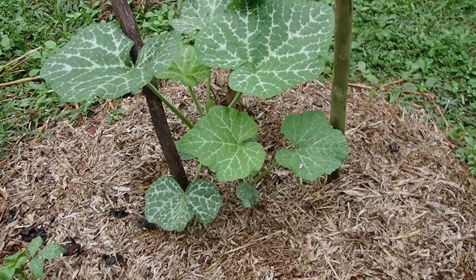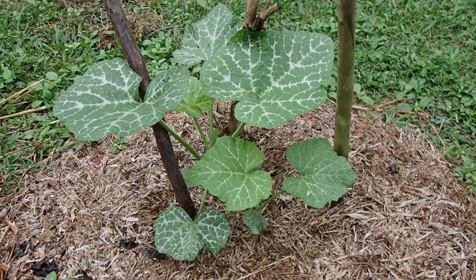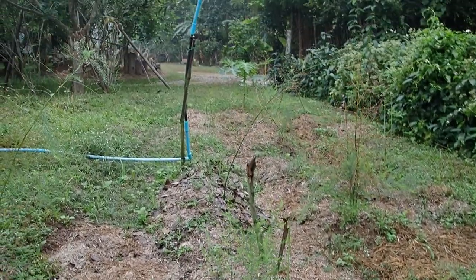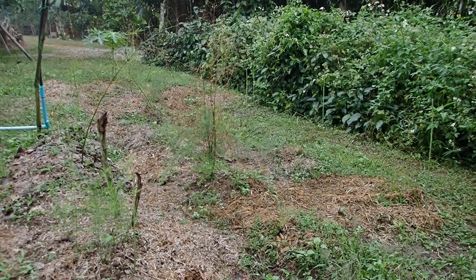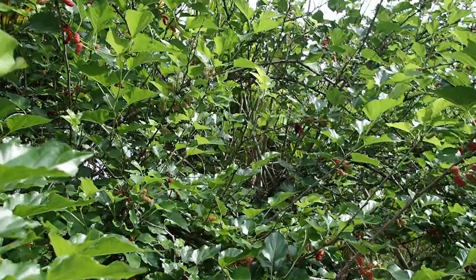The pumpkin is coming up too, which is really interesting because we usually don't grow pumpkin at this time. But because it's close to the watering sprinkler, I can maybe grow some pumpkin during the dry season.